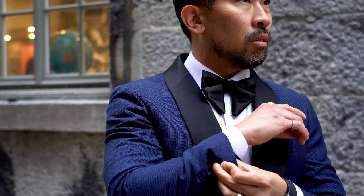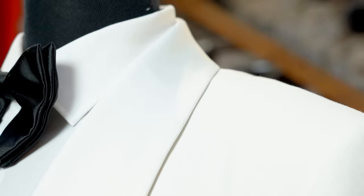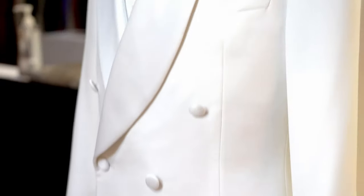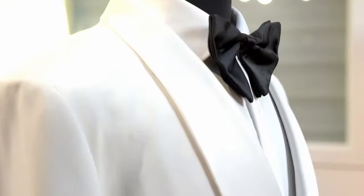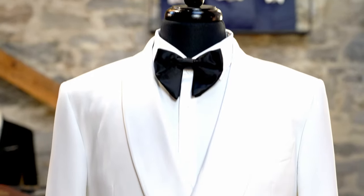A classic with a unique twist, the double-breasted tuxedo jacket is another possible modification of the classic tuxedo. This is a bold option and somewhat of a paradox, since the double-breasted jacket was traditionally a very formal version of the tuxedo.